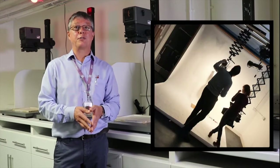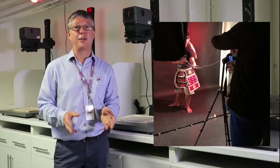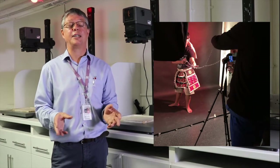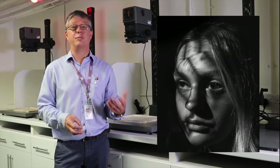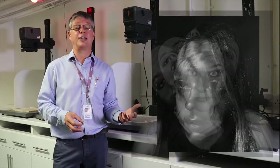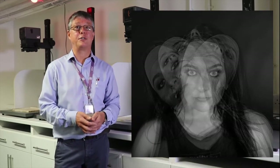We've also got three fully equipped photography studios here, so you'll be shown all about studio lighting and how to control lighting. Once you've learned how to use the studio, if you want to do more studio work in your projects you're able to book and use the studios outside of the photography lessons.